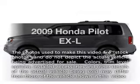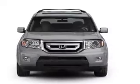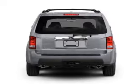Get noticed in this 2009 Honda Pilot. This is the set of wheels you've been looking for, with a reliable six-cylinder engine. The powertrain includes front-wheel drive, driven by a five-speed automatic transmission.